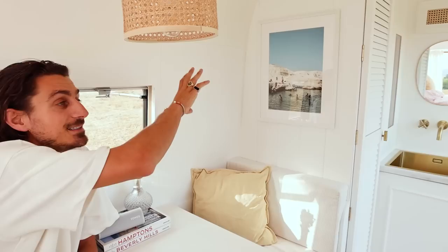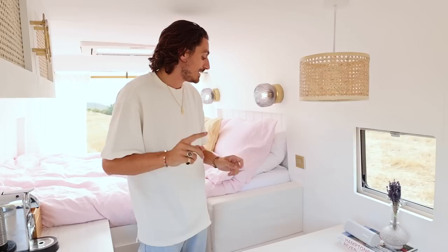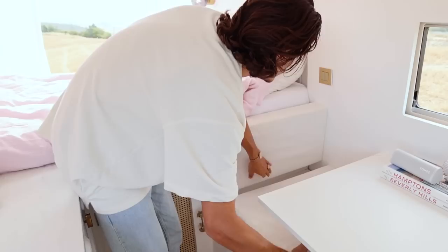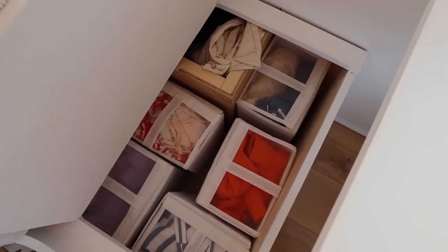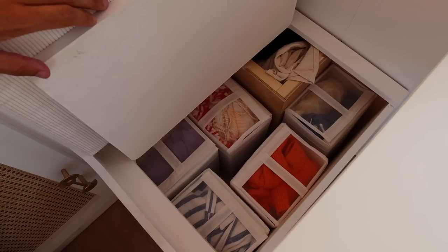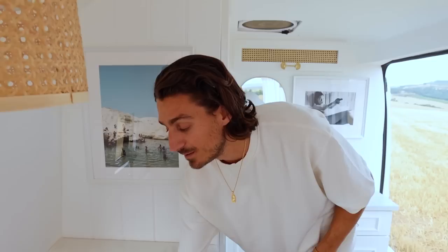The next thing we want to show you is the seating area — this is where Laura and I get most of our work done and also where we eat when we're not eating outside. We thought it was super important to have a little window next to our table so we can look at the nice Tuscan fields while working. We also have a little cane webbing lamp and a print on this side of the table — a picture we took last summer in Greece. One thing we learned from watching a lot of van conversion videos is that you have to make the most of every tiny space. So we use our seats as storage — you just remove the cushion and right here you have Laura's wardrobe. We used organizing boxes to keep everything neat and clean, and it's easy to take out and put back.